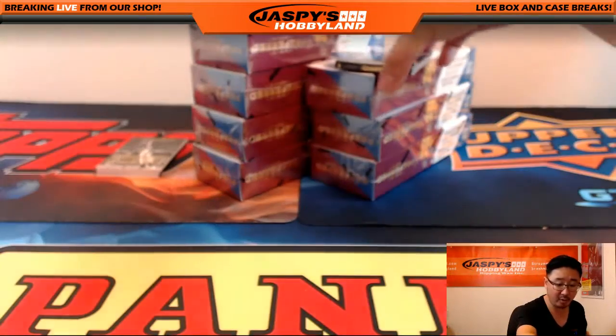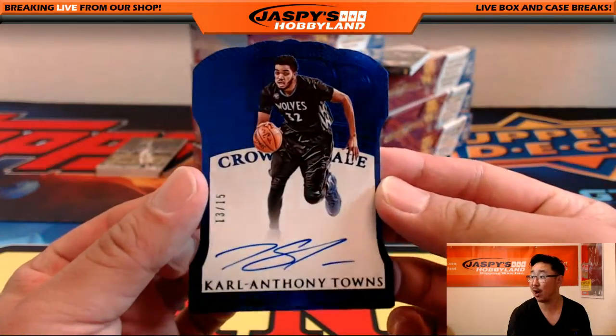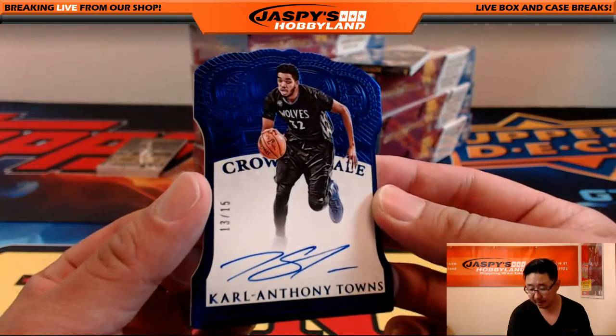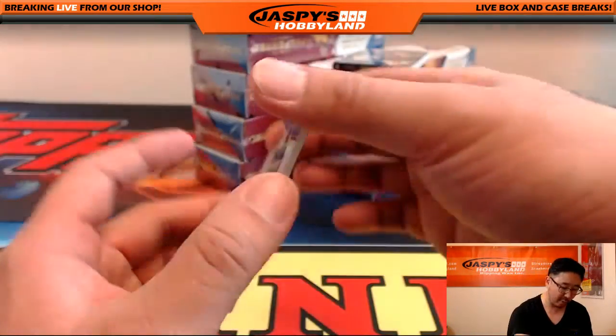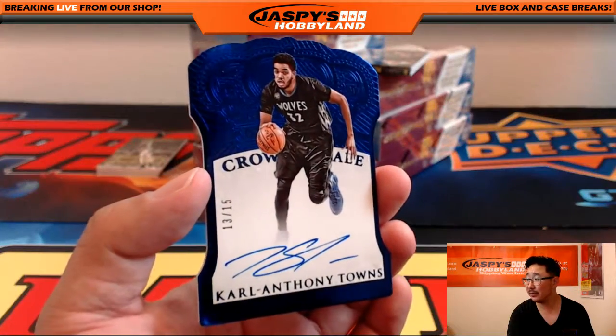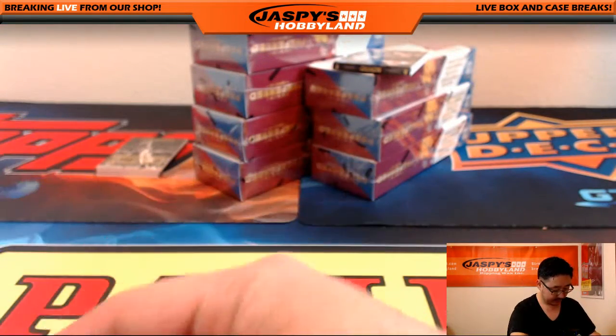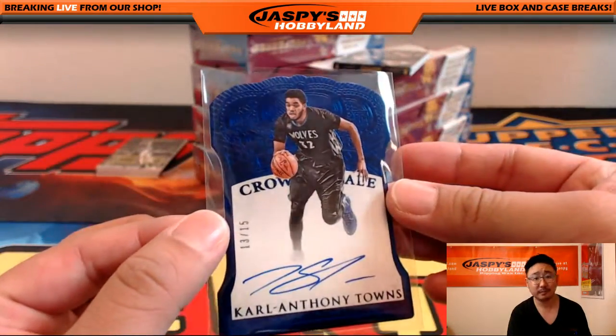We got a Crown Royale autograph — die-cut auto. Karl-Anthony Towns, 13 out of 15, for the Minnesota Timberwolves. A wildcat has appeared! Nice one, Alex.